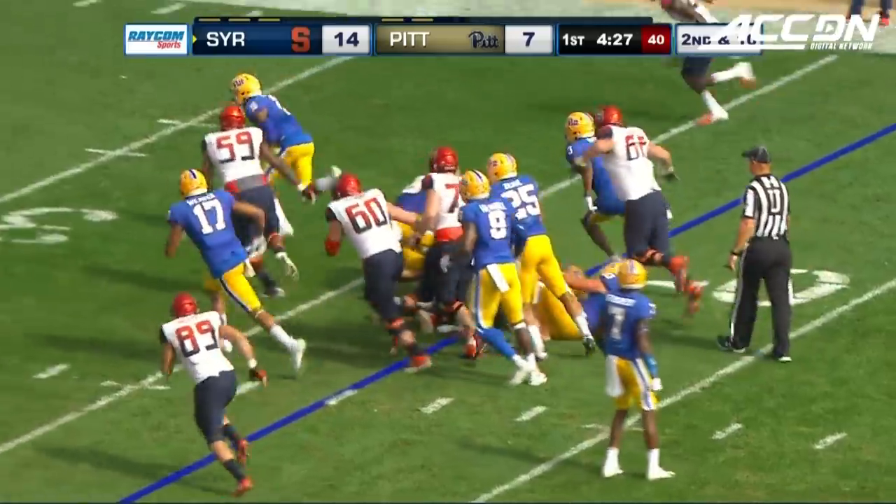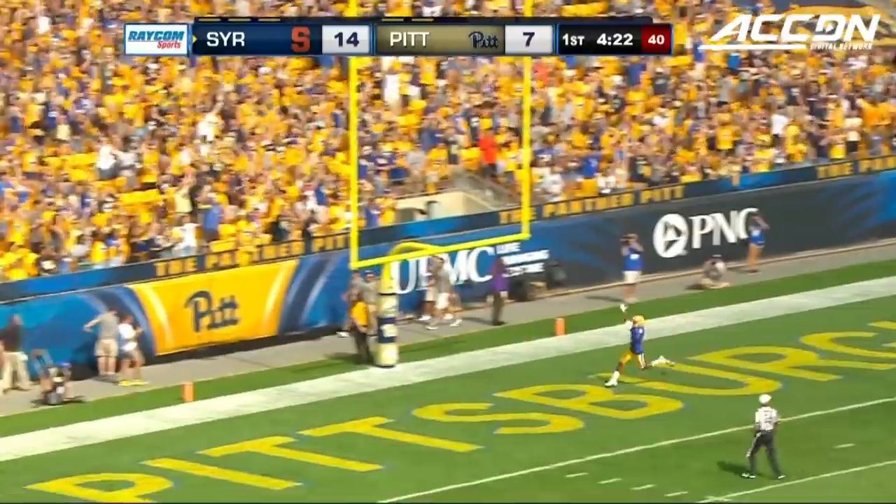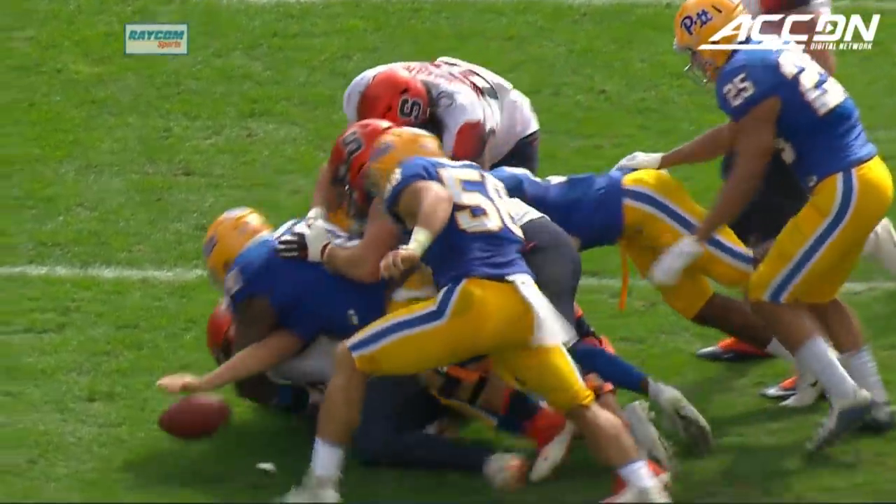Ball comes out. No — the ball is scooped up. Dane Jackson. Jackson's running to the end zone. Dane Jackson touchdown, Pittsburgh.